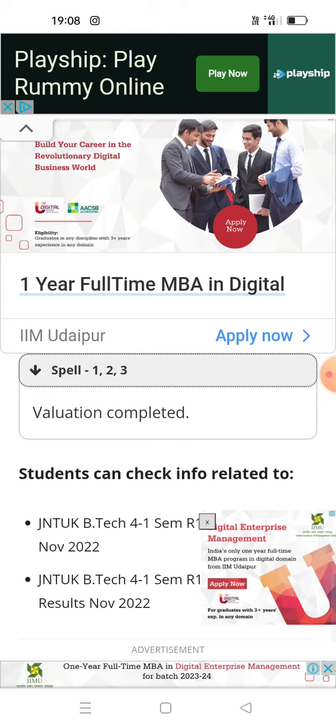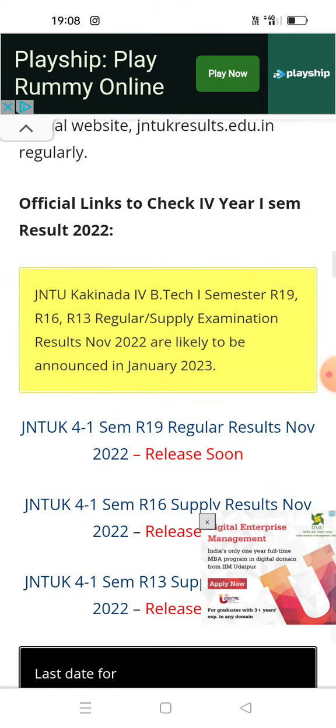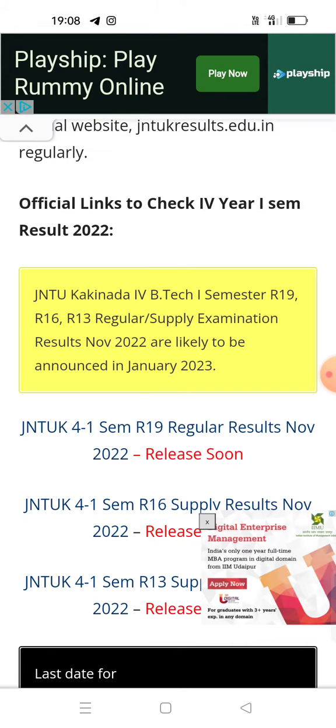In the second part, JNTUK BTech 4-1 results will be covered. Let's look at the information: JNTUK BTech 4th year 1st semester, R19, R16, and R13 regular and supplementary examination results are likely to be announced in January 2023.